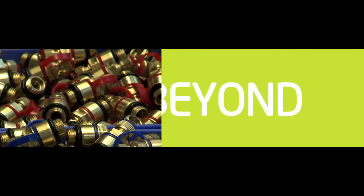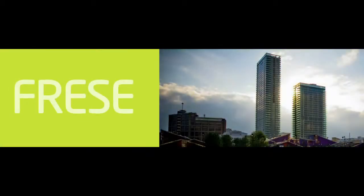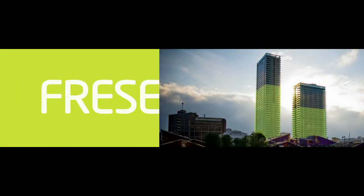This video demonstrates how Fraser's patented valve, Fraser Optima, can help you achieve crucial energy savings, reducing pump energy consumption by up to more than 50%.